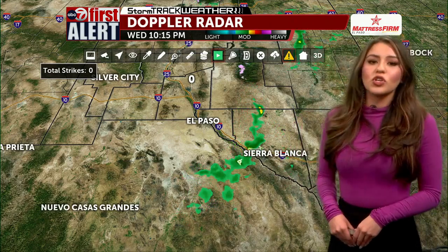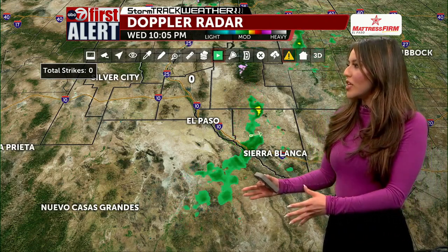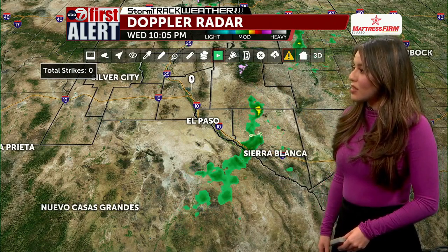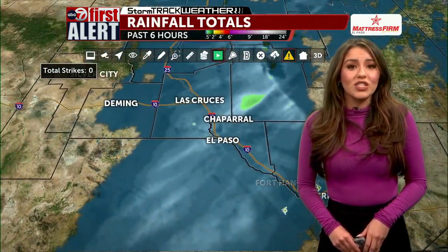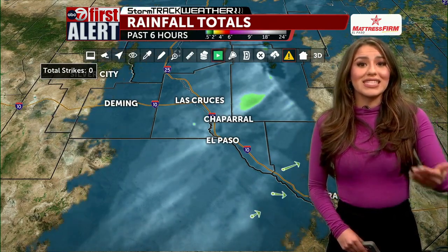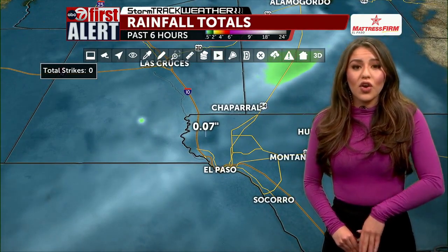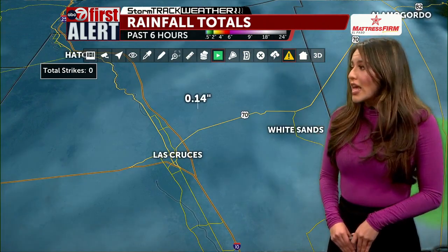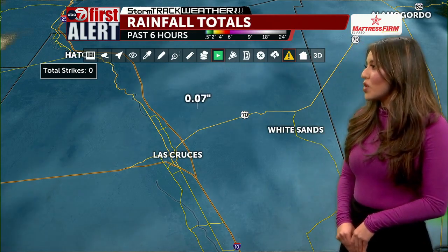Let's take a look at our Doppler radar. We're continuing to watch the moisture — most of it for today has worked its way eastward. The current Doppler radar shows moisture moving into the Sierra Blanca region, so El Paso is already looking like we've seen the bulk of the moisture move out of the area, at least for now. Looking at rainfall totals over the past six hours: El Paso is seeing about 0.07 of an inch of rain, and Las Cruces is seeing a bit more in some parts — 0.07 to 0.14 of an inch — so definitely accumulating some rainfall over the past few hours.